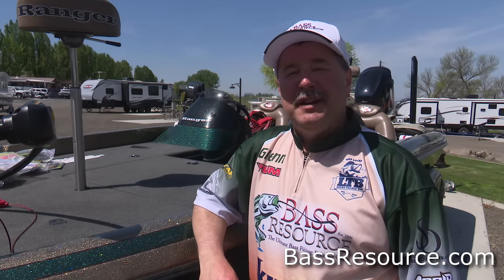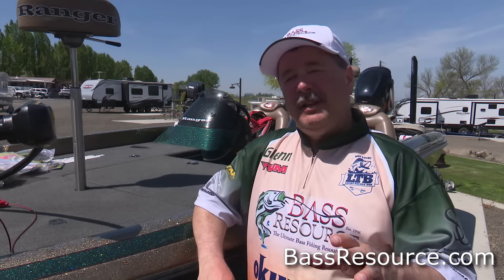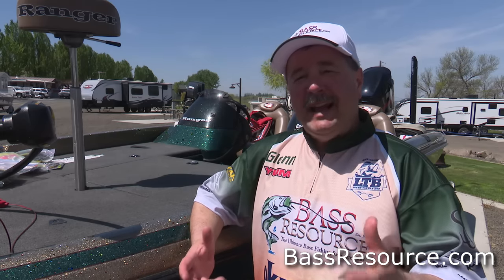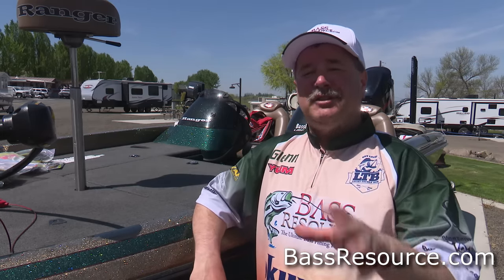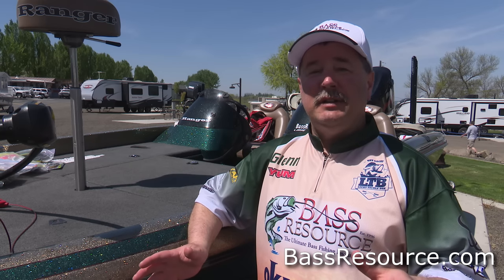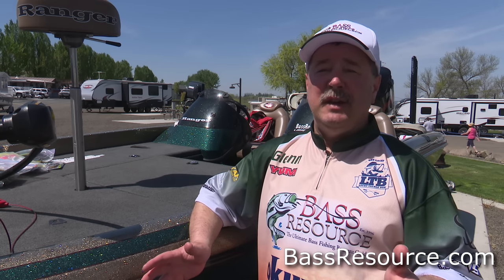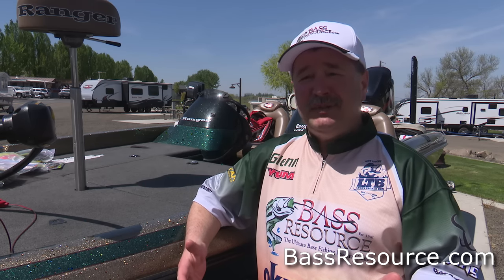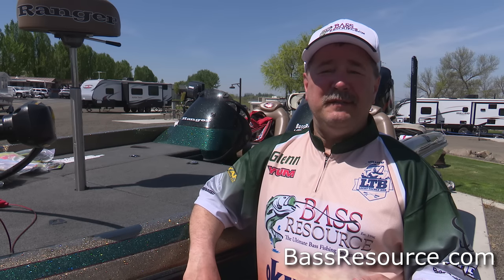Hey folks, Glenn May here with BassResource.com. One of the problems I see all the time on forums and people asking me questions is what kind of lure should they get, especially if you're starting out or if you're on a budget, or maybe you've been on hiatus for a while and you're just coming back into bass fishing. There's so many choices and so many different ways to catch fish, and everybody talks about how great they are. It's really confusing and it can be frustrating when you're at the tackle store trying to figure out what to buy.